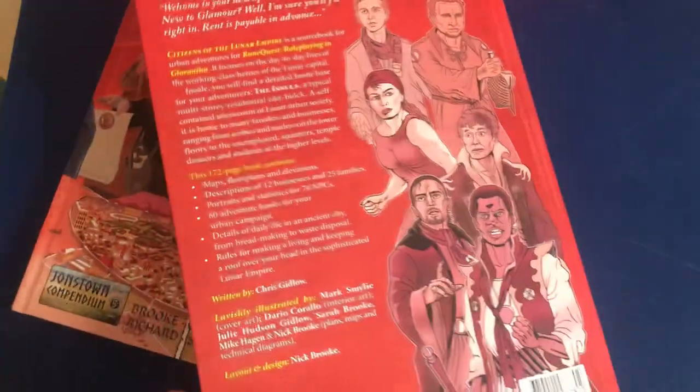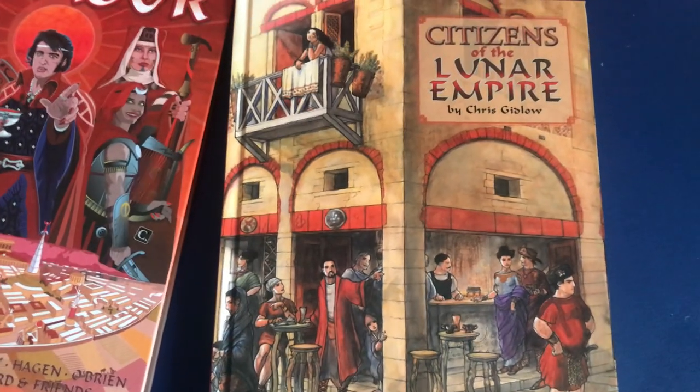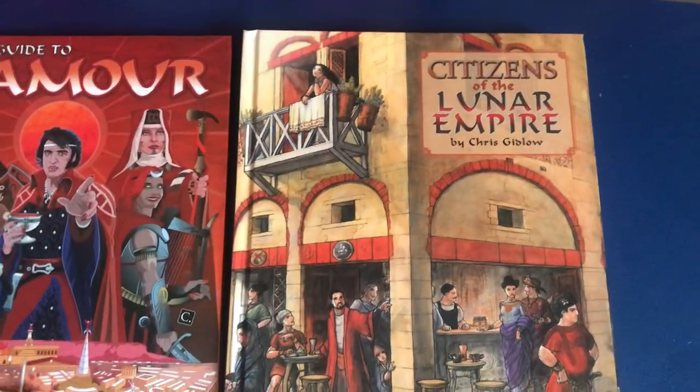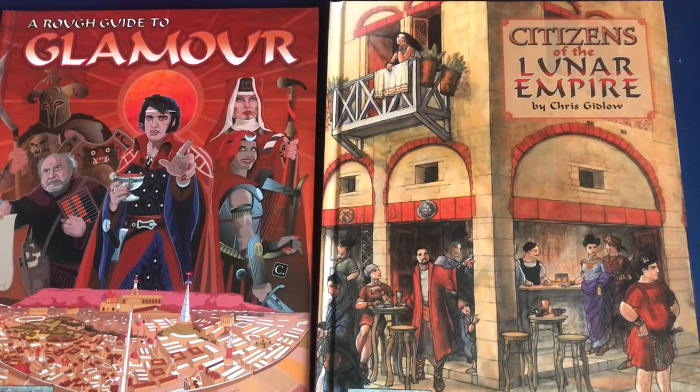That's Citizens of the Lunar Empire by Chris Gidlow — more than 20 years in the making — available to buy now from the Johnstown Compendium. We hope you like it as much as we do. Bye.